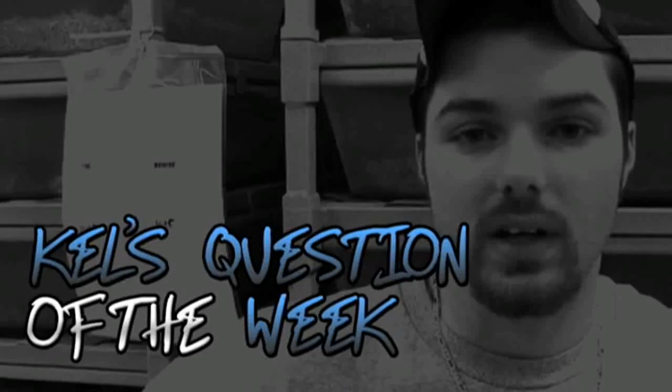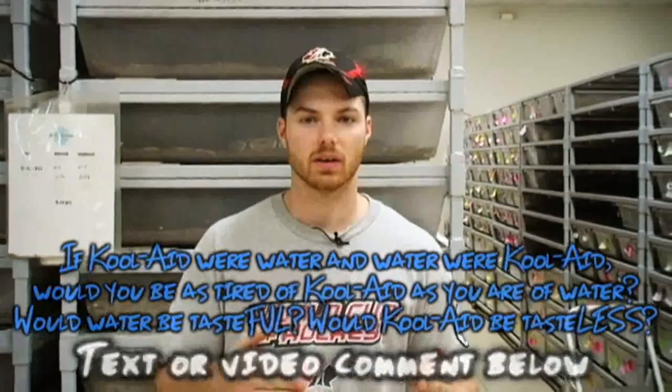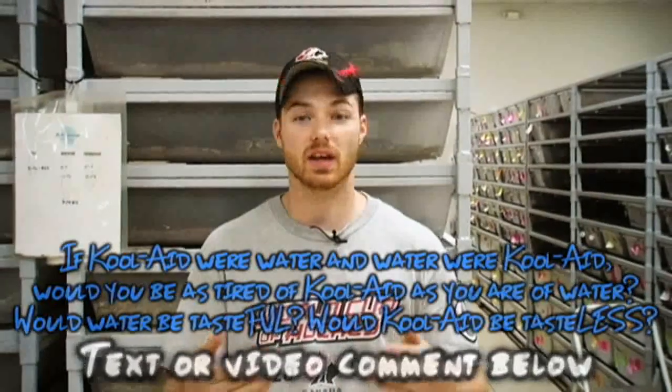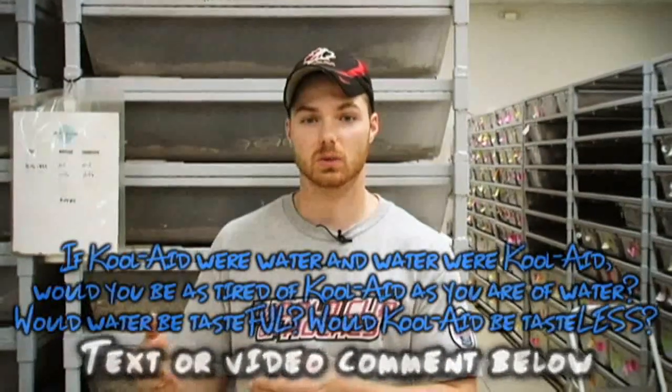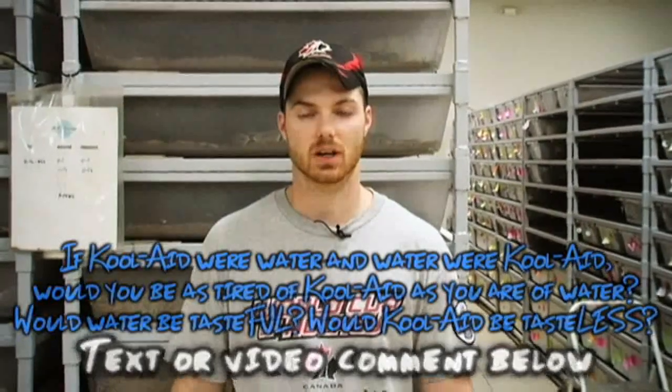That's Kel's question of the week. There's been things that have just been boggling my mind — here's one of them. If Kool-Aid were water and water were Kool-Aid, would you be as tired of Kool-Aid as you are of water? And would water be tasteful compared to the tasteless Kool-Aid? Comment below and let me know what you think, it's driving me crazy.